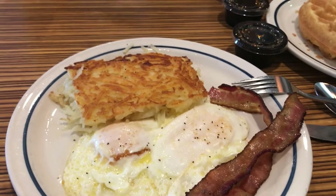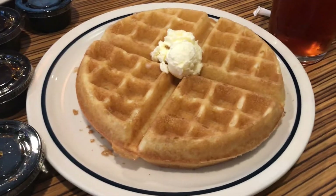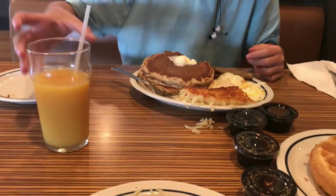We're at IHOP because La Peep's was closed, but look at how delicious this food is! I got some Belgian waffles and iced tea, and Elijah got some green pancakes, sausage, and an orange juice. So good! Now I want to show you the things we got from our Walmart and Target run today.